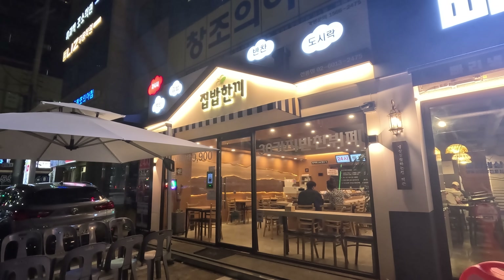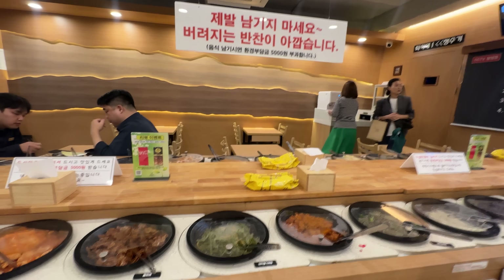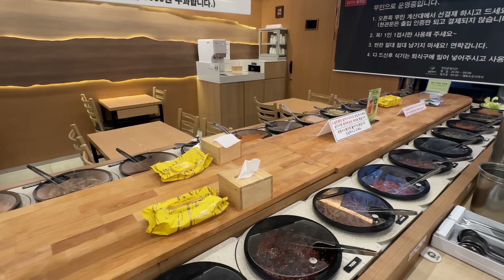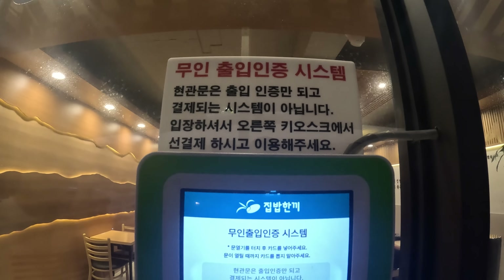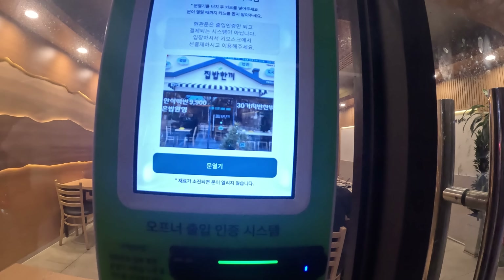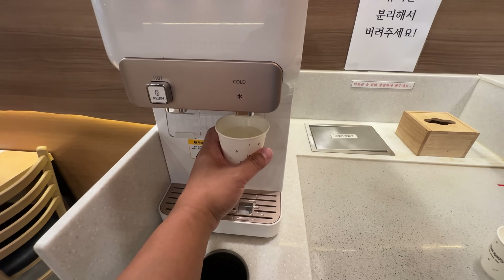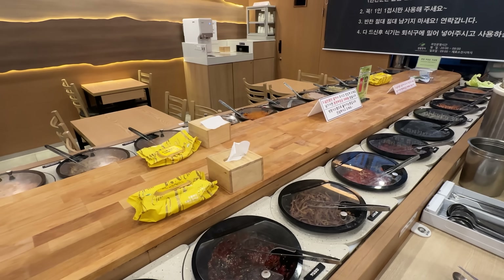Good evening — it's dinner time and the cheap eats day continues. I'm in the Ganam area and this is a very unique dining experience. It's an all-you-can-eat rotating banchan buffet, all for 9,000 won — about $7 US dollars. You enter by inserting your credit card to identify who you are; you actually pay inside at the kiosk. This place is open 24 hours a day, but only between 9 a.m. and 8 p.m. is there a staff member refilling the banchan. There's rice, soup, and water included, plus dozens of different banchan — some I've never seen before.